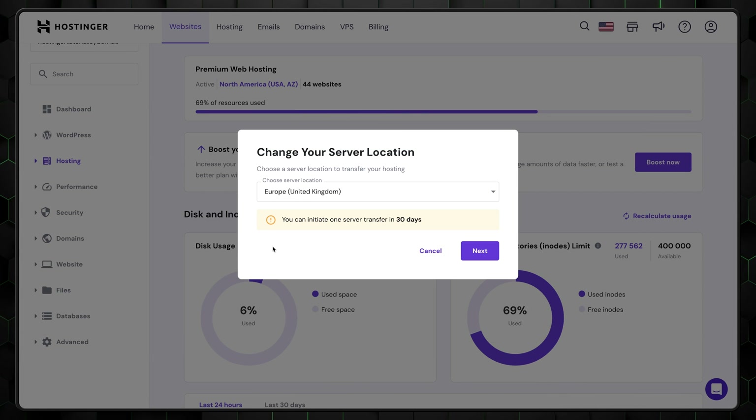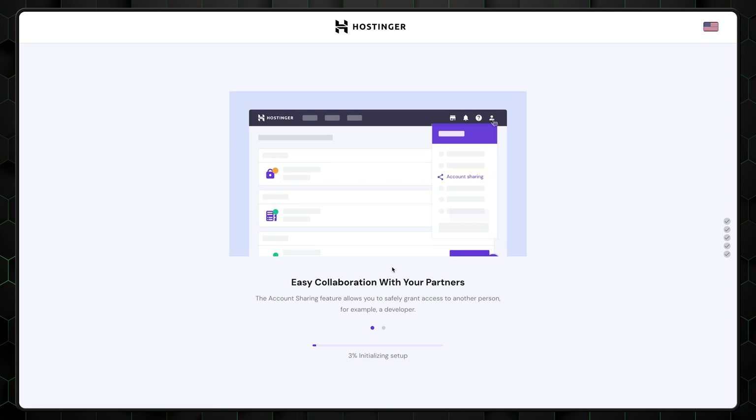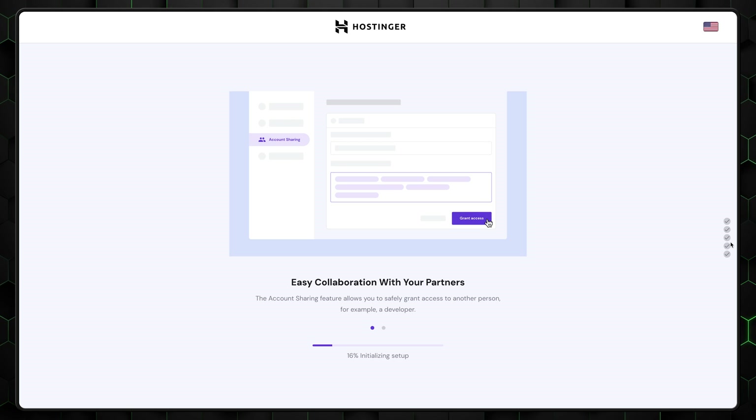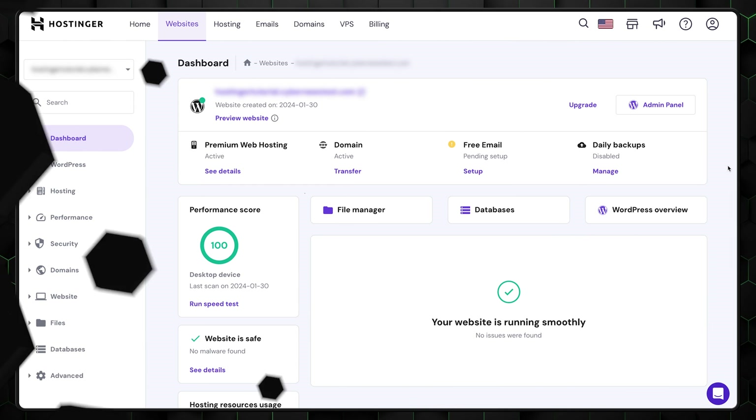You can change your server location for free any time later on, so don't put too much effort into it right now. After this, you're done with the how to install WordPress on Hostinger part. Give it a few seconds for the setup to finish, and it will be done by the time you make yourself a coffee.